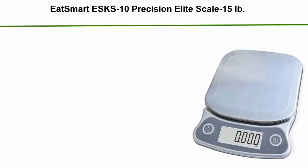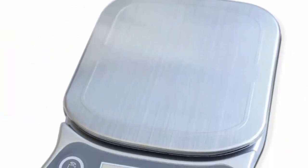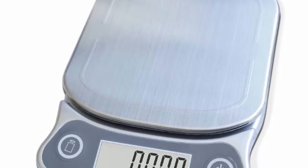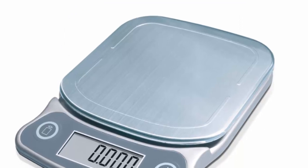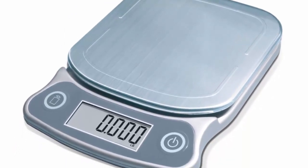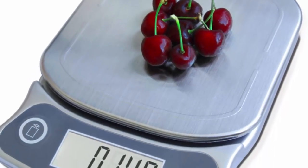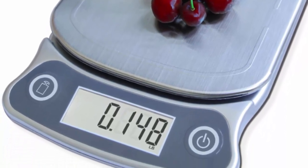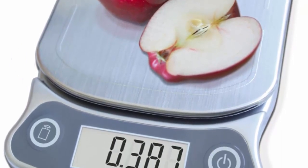Number 2: EatSmart SKS-10 Precision Elite Scale, 15-pound capacity with an ultra-bright display in silver. This professional food scale features an extra-large lighted display and stainless steel platform, weighing up to 15 pounds in 0.5-oz or 1-gram increments. The tare feature zeros out the weight of a plate or container. A three-minute auto shutoff extends battery life. Includes a bonus EatSmart calorie factors guide and four AAA batteries, with 100% EatSmart satisfaction guaranteed.